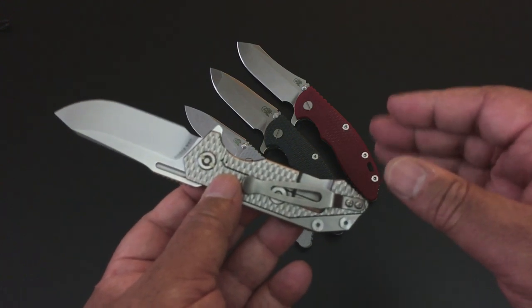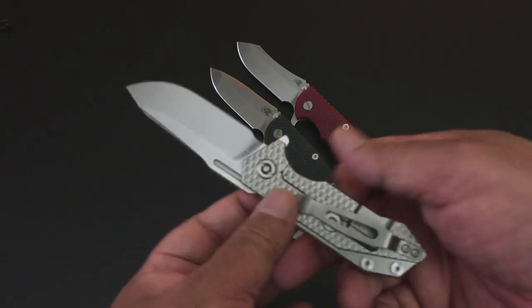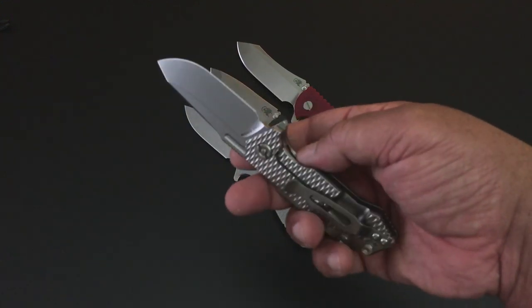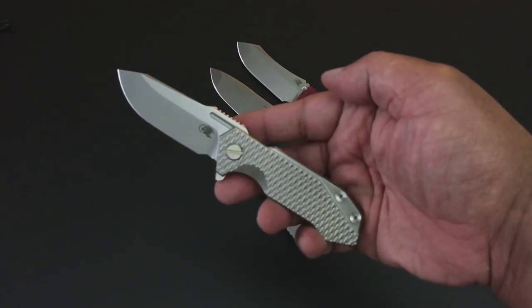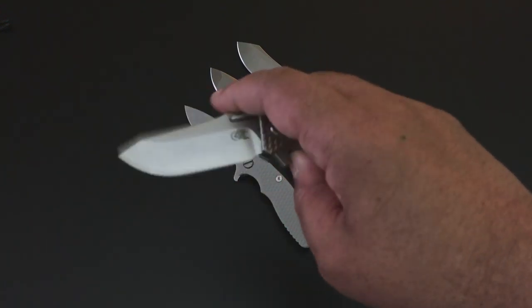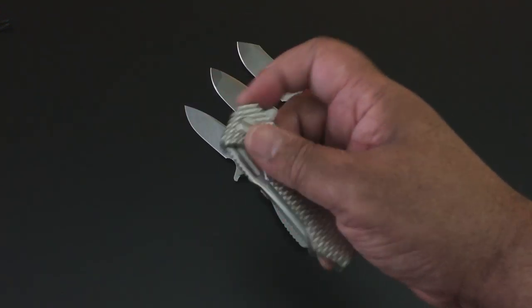This is a first impression video, and you know when a child gets something for Christmas and he talks about it because it's brand new and he's slurping over it? Get ready for the slurp — but this thing really deserves it.